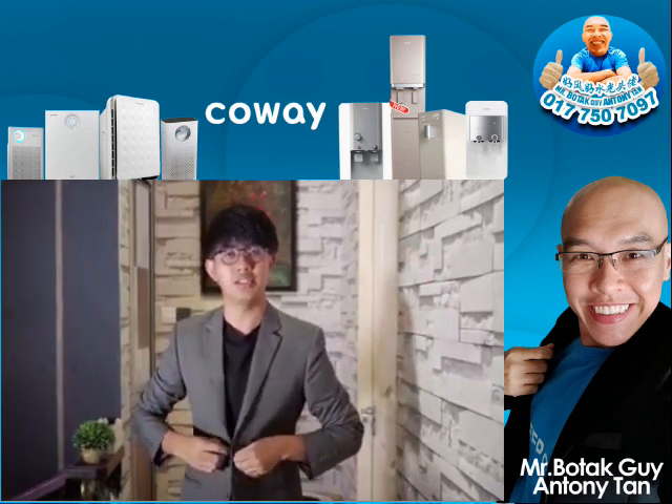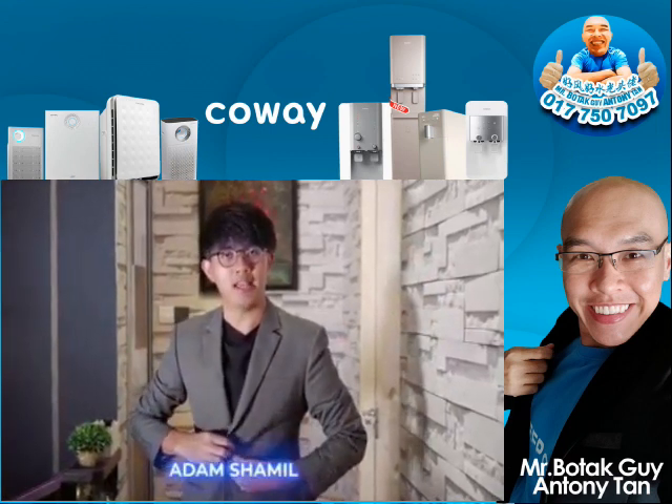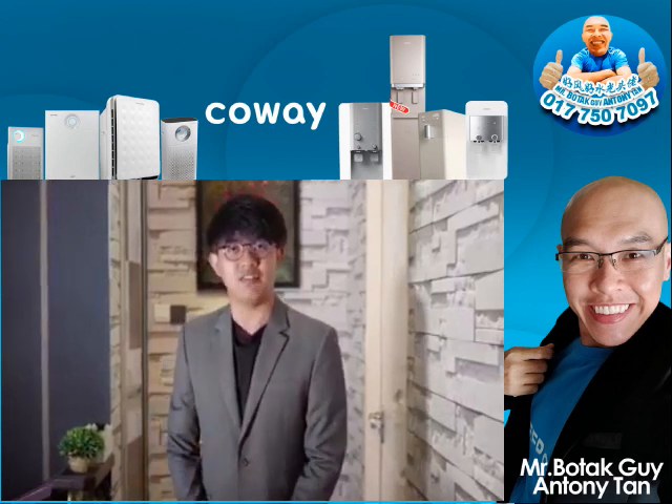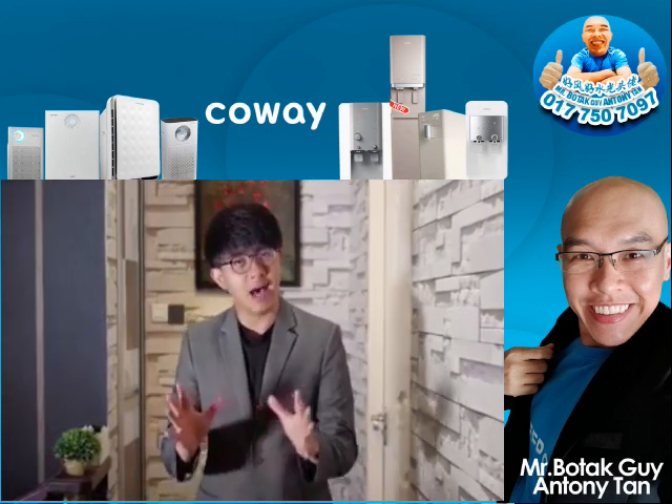Hi, and a very good afternoon, ladies and gentlemen. My name is Adam Shamil and I am absolutely thrilled to inform you that I have just received the sophisticatedly smart technology of Kowei's battery bidet.